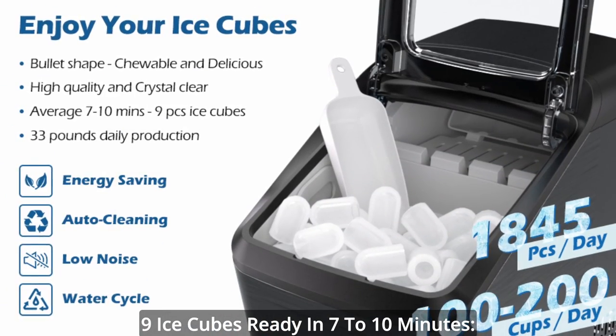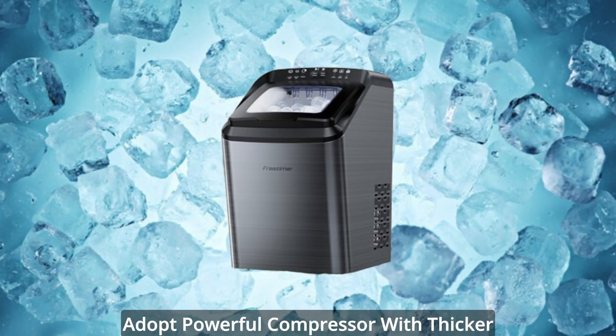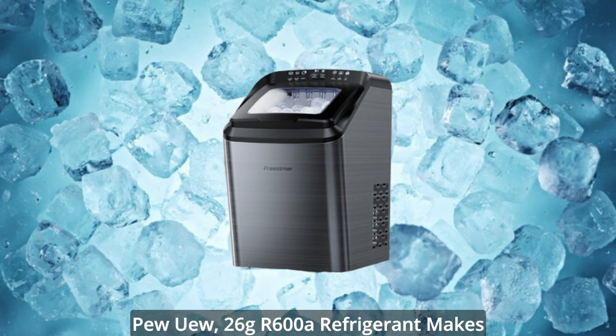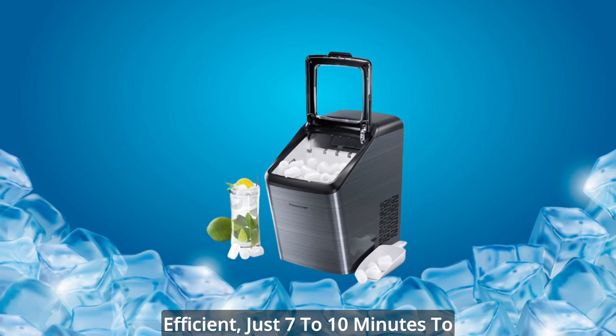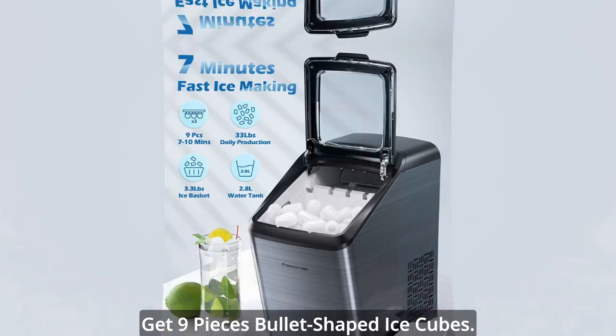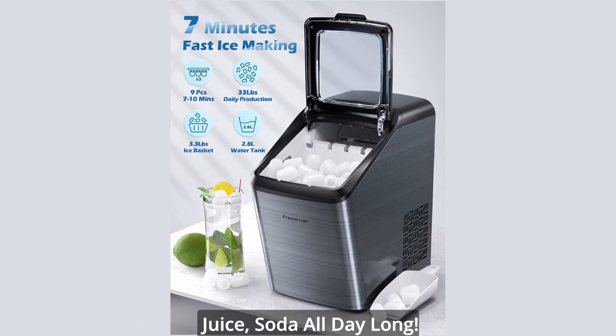Nine ice cubes are ready in just 7 to 10 minutes. The countertop ice machine adopts a powerful compressor with thicker PU insulation and 26 grams of R600A refrigerant, making the refrigeration system stable and efficient. In just 7 to 10 minutes, get 9 pieces of bullet-shaped ice cubes to enjoy fresh chilled juice and soda all day long.